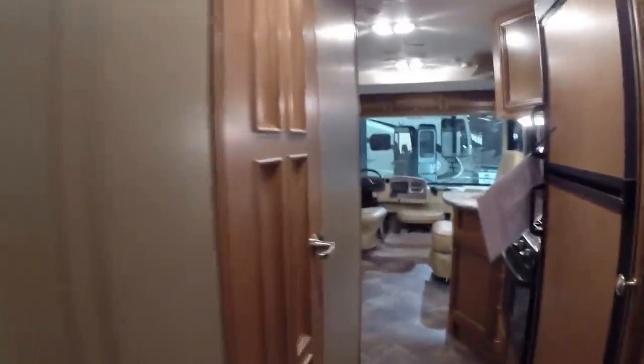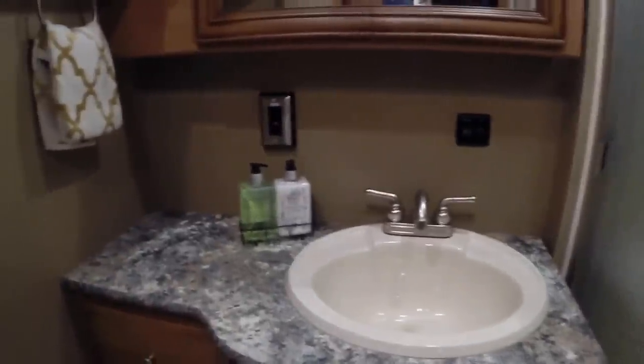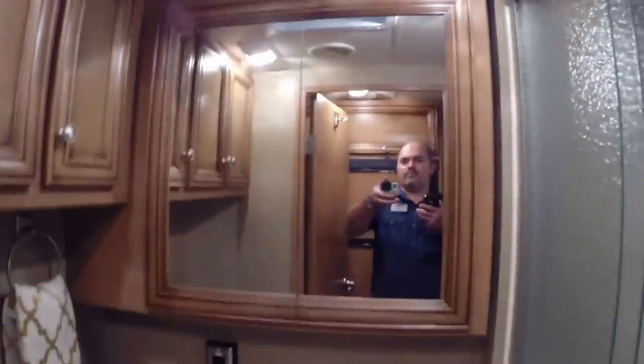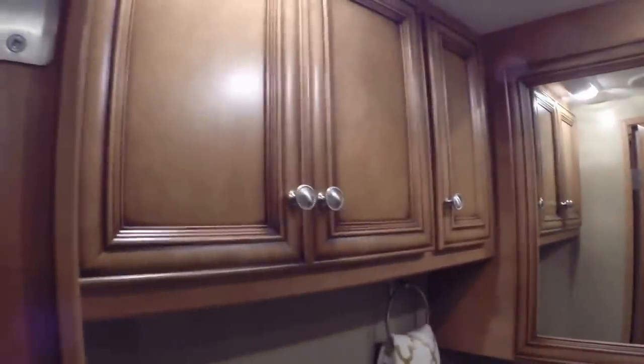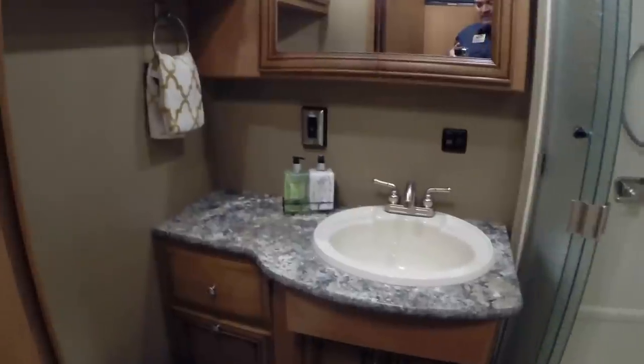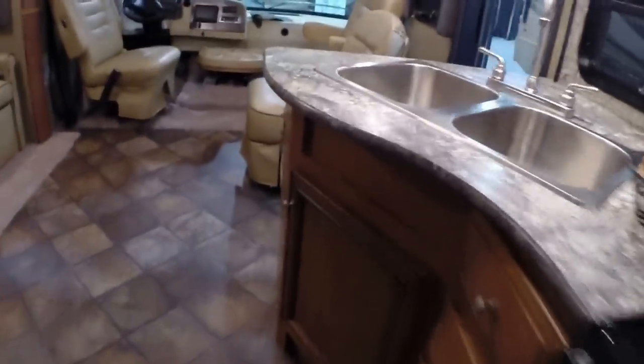Now let's take a look at our washroom. You are going to notice a nice large sink with ample counter space, storage below, a medicine cabinet with double doors framed in wood, large mirrors, and overhead cabinets as well. There is lots of space in this bathroom, including a large rectangular shower with full surround and a skylight above so you can shower without feeling cramped. It is finished with glass doors — easy to keep clean. Our flooring is full linoleum.